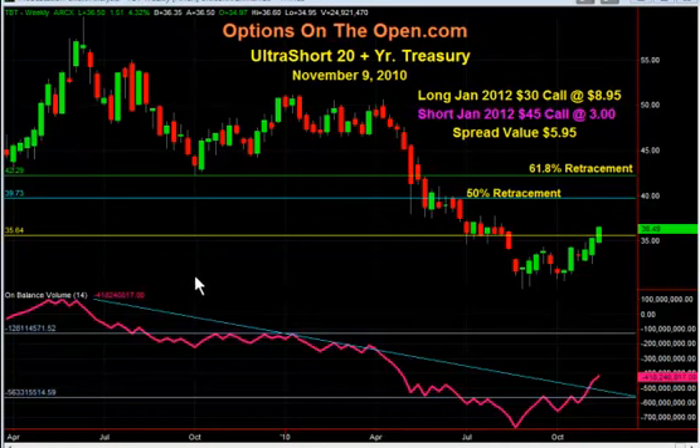The past couple days I have been watching this move higher, and based on my indicators — please join me on my website and I'll be happy to share them with you — based on the technical indicators this market looks like it is taking off and breaking out. Here you can see the 50% retracement line is at 39.73, the 61.8% retracement is at 42.29, and we just broke through some major resistance at 35.64.